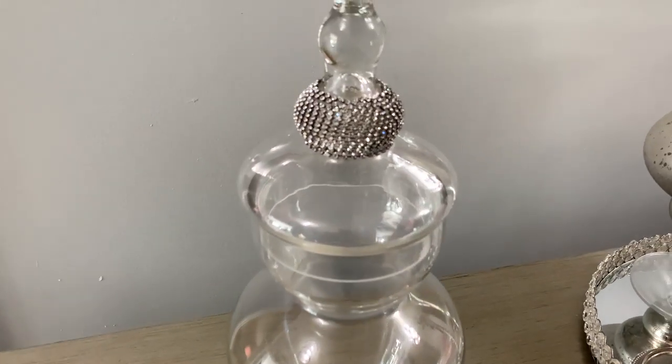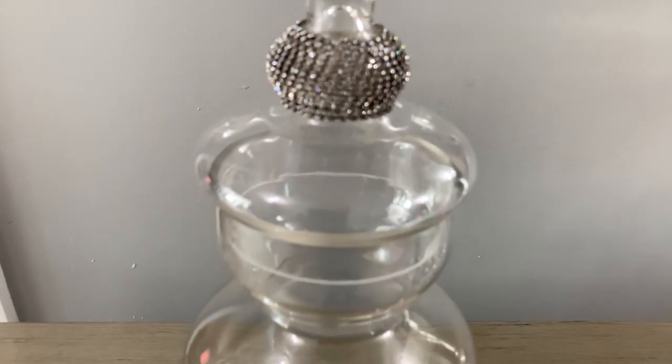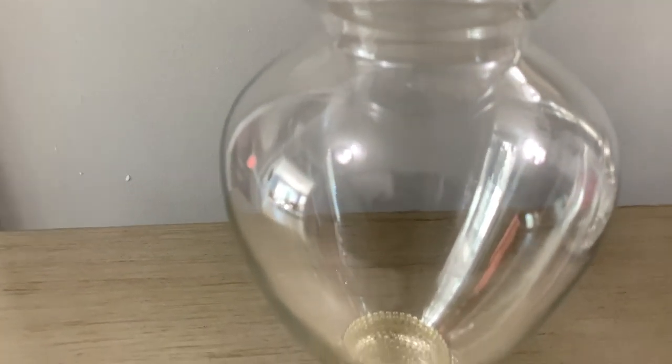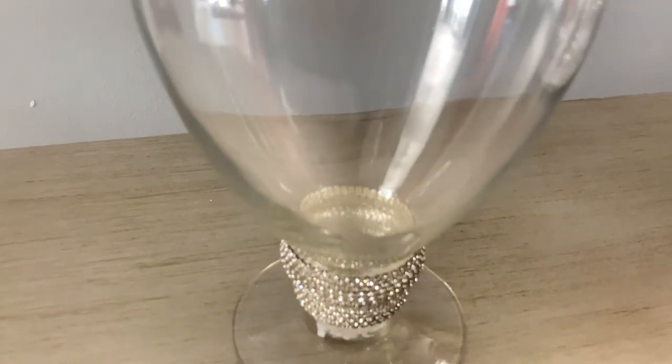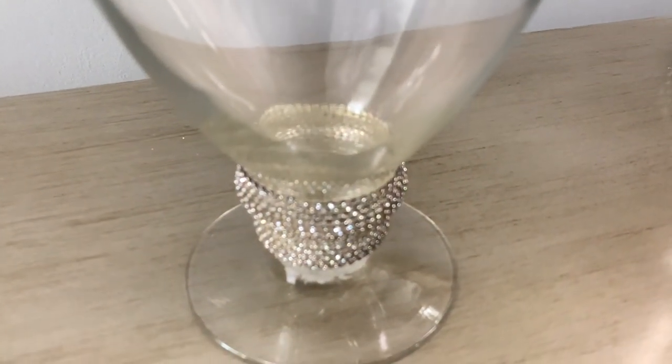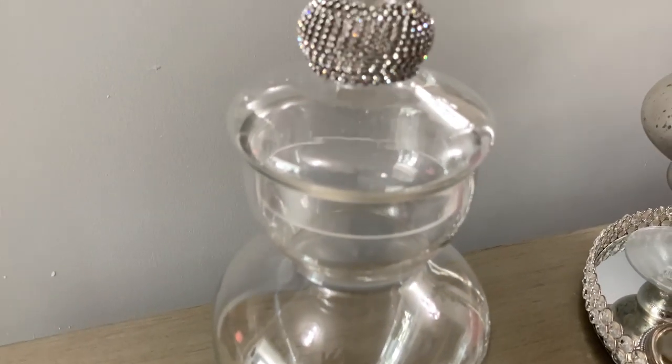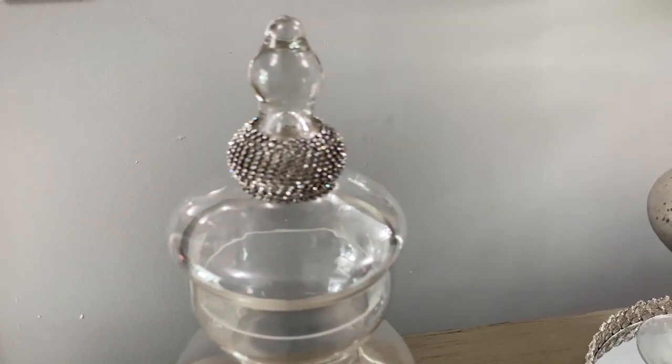On both sides of the tray I have these beautiful jars that I picked up at Burlington. I picked them up sometime last year before Christmas — I believe that was my last trip to Burlington before the whole coronavirus hit.